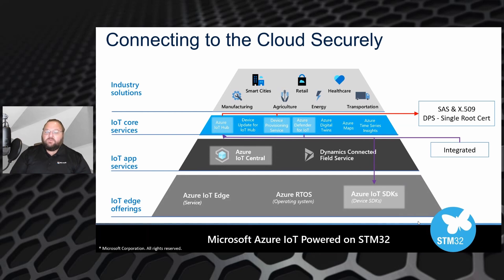DPS enables you to assign your devices to specific hubs and do a few other things. IoT Hub itself enables you to collect telemetry and perform control plane operations for your fleet of devices.